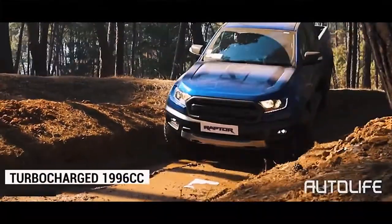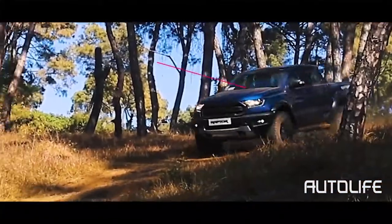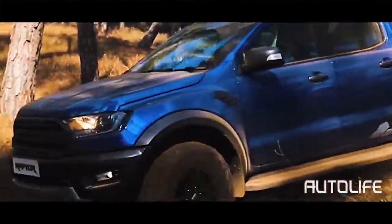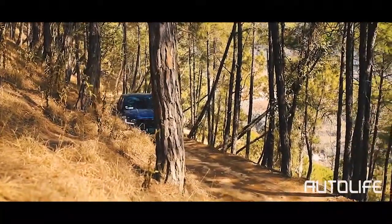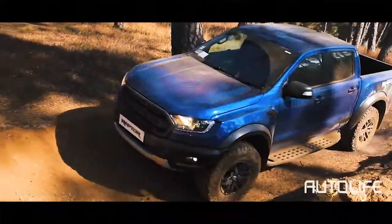The Ranger Raptor is powered by a 1,996 cc diesel engine that produces 210 horsepower at 3,050 rpm and 500 Nm of torque from as low as 1,750 rpm. Once you've reached the power band and the turbos are at full boost, you'll be surprised how a truck so big can move so fast. The engine is mated to a 10-speed automatic transmission.